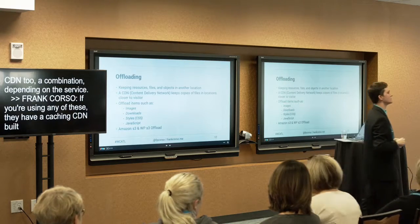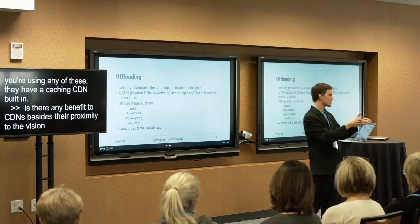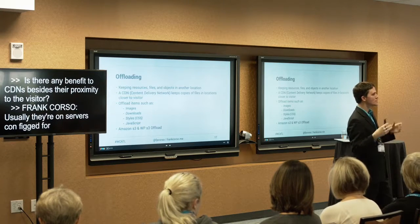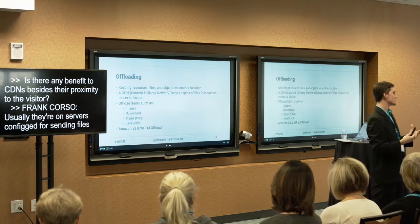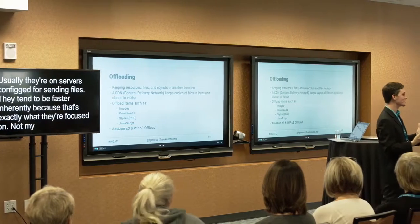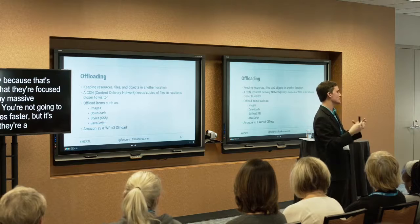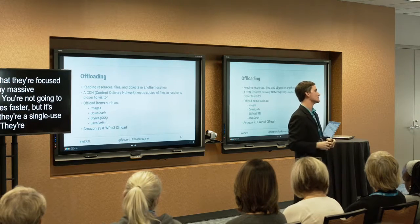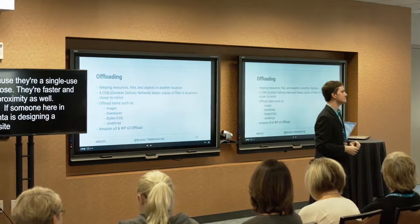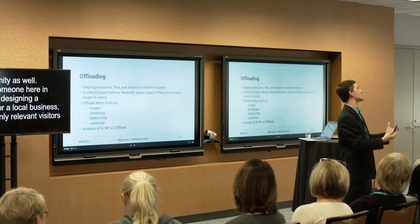CDNs also have a speed benefit beyond proximity — they're on servers configured specifically for sending files, not worrying about all the extra processing. So they tend to be inherently faster. If you're designing a website for a local business where most visitors are nearby, the CDN benefit is smaller but still present. Also worth noting: if your hosting server is in California and your clients are all local, there's still a round-trip affecting speed.